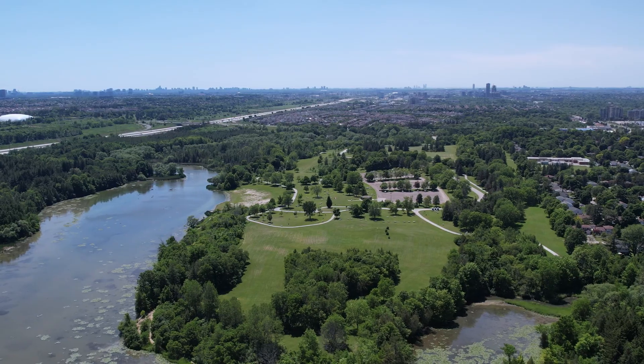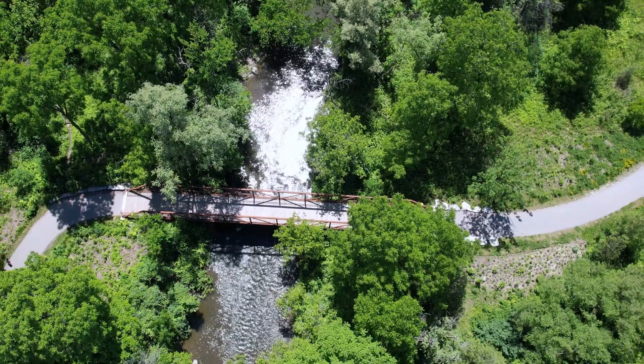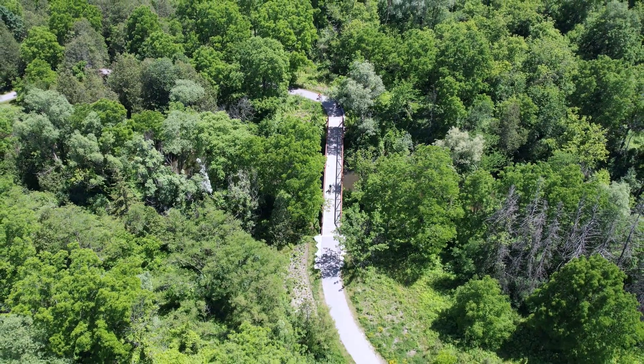Just a few minutes' walk to the Milne Park and Conservation Area. I hope you get a chance to come and see this property — thanks for spending some time with me today.